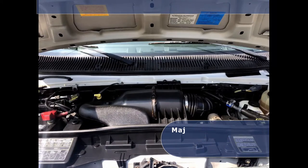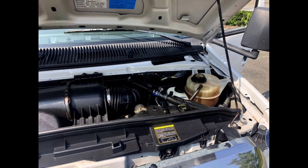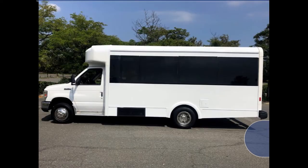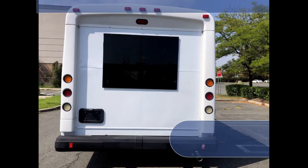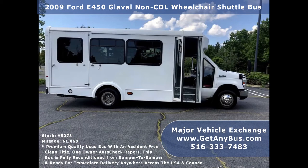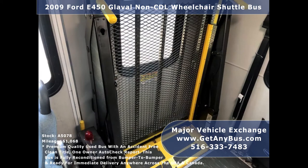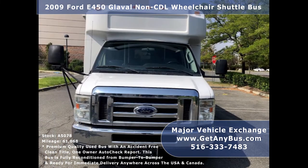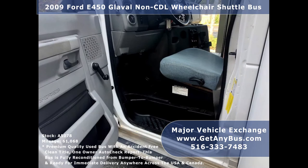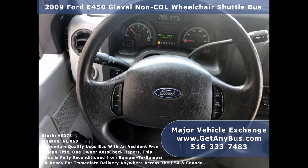All electrical and mechanical features are in excellent working condition and all fluids have been checked and changed as needed. Features include the Ford 450 Global shuttle bus chassis, rear window tinted full-view coach-style windows, electric passenger door, Bronze Century electronic wheelchair lift, power electric heated mirrors, anti-lock brakes, driver's entrance step, power reclining driver's seat, cruise control, and tilt wheel.